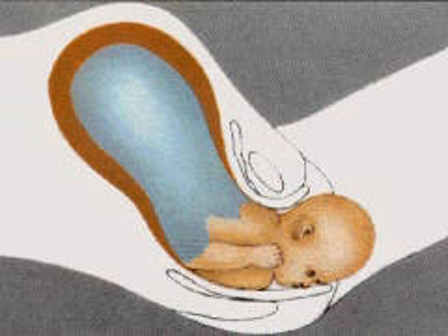The baby's eyes immediately begin to blink and the mouth makes sucking movements. The baby usually emerges facing the mother's back so that the head passes through the widest possible opening in the pelvic girdle.